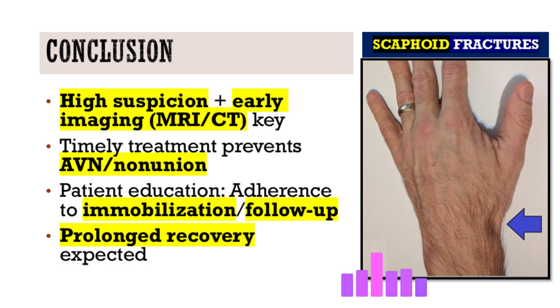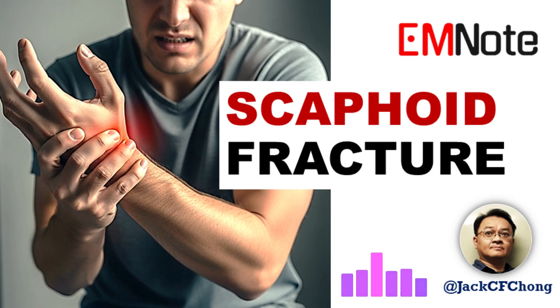The single most important message for healthcare providers: maintain a high level of clinical vigilance and trust your exam. Don't hesitate to get advanced imaging like MRI or CT if you're suspicious, even if those first x-rays look normal. Early diagnosis and getting the patient into the right management plan quickly is what truly optimizes their chances for a good outcome and minimizes potentially devastating long-term complications.